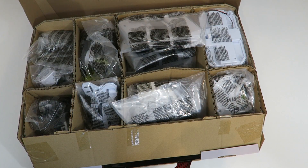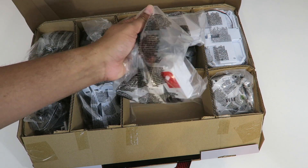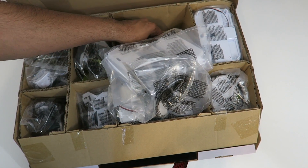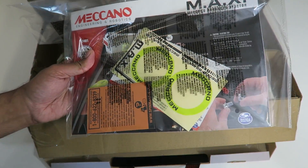This opens up just like that — and wow, that's a lot of different parts. You can see everything is nicely labeled in terms of bags, as well as all the different parts. Down here we have an instruction manual, so let's go ahead and take that out.